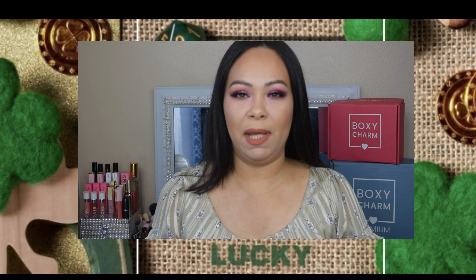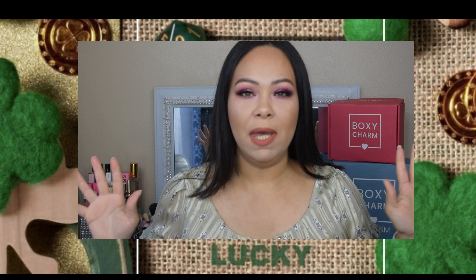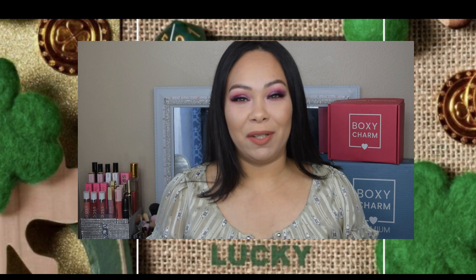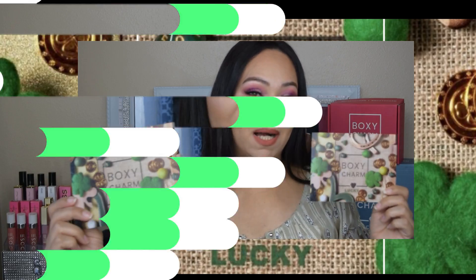Hi guys, welcome back to my channel! My name is Jasmine and today we're doing a double unboxing. It's the month of March and I'm going to share two boxes — this is BoxyCharm and the theme is 'Lucky Boxy Lucky.' The retail value for the base box is $121 and for the premium box it's $196, almost $200.